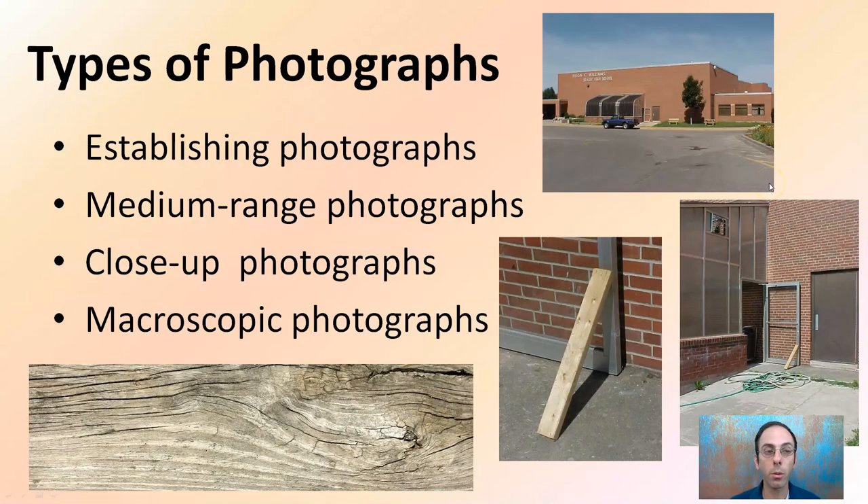There are four types of photographs: establishing photographs, medium range photographs, close-up, and macroscopic photographs. We're going to break those down — they're all represented here. Basically, we want to establish the scene, get to an area where maybe someone came in a doorway, a close-up of what may have occurred, and possibly a macroscopic view of the details of what's going on there.